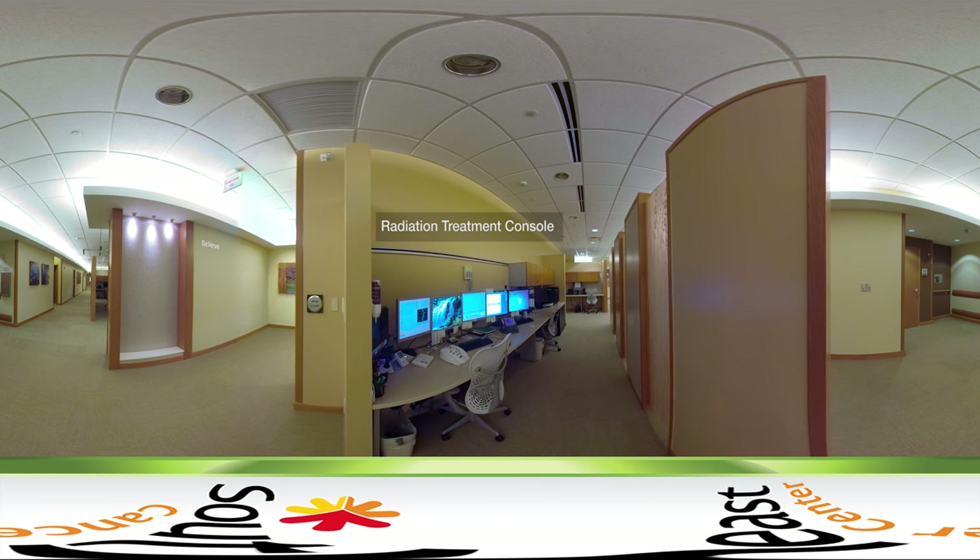There are cameras and an audio system so we can communicate with you throughout the treatment. So even though we are not in the room with you, we can see and speak to one another. We want to ensure you are relaxed and feel secure during this process. Please communicate any concerns to us throughout your treatments.